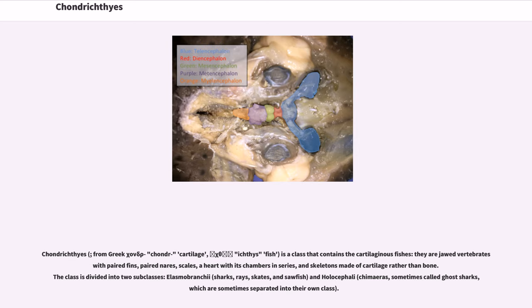Chondrichthyes, from the Greek 'chondro' meaning cartilage and 'ichthys' meaning fish, is a class that contains the cartilaginous fishes.